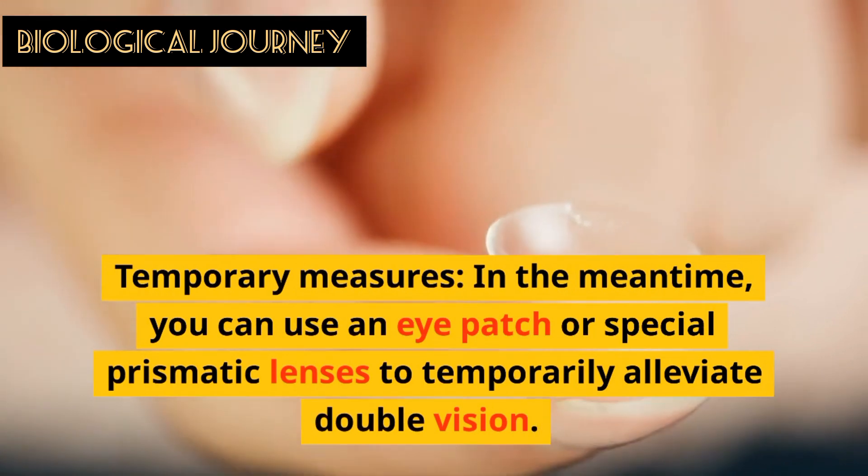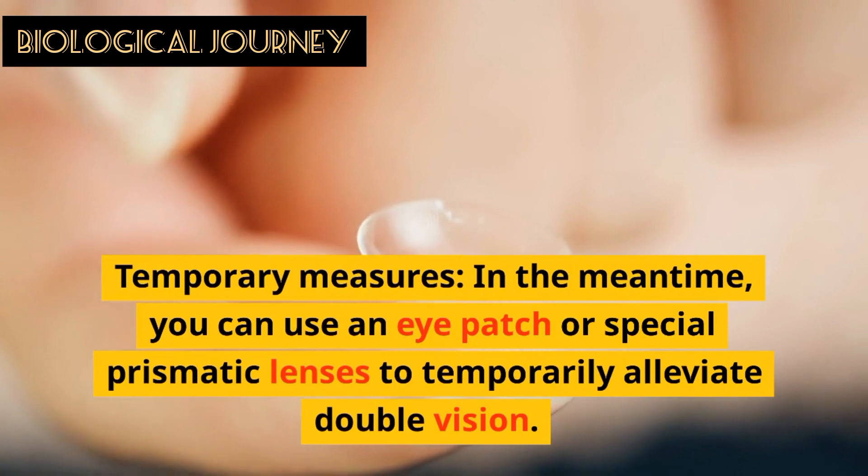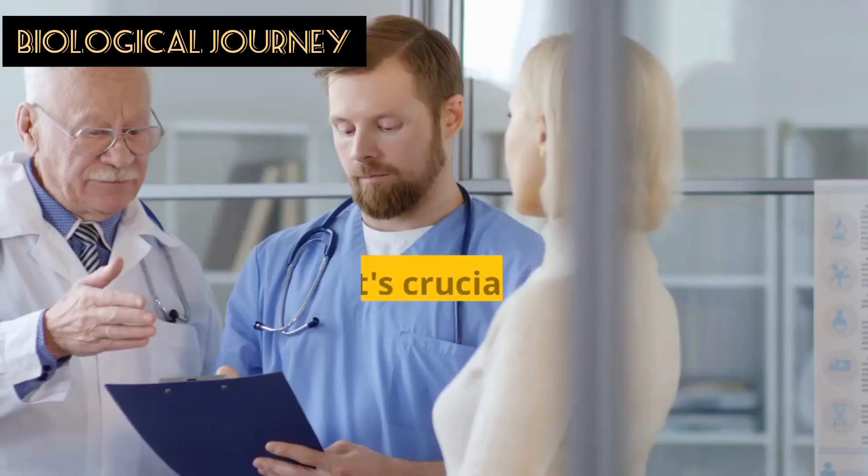Temporary measures: in the meantime, you can use an eye patch or special prismatic lenses to temporarily alleviate double vision.